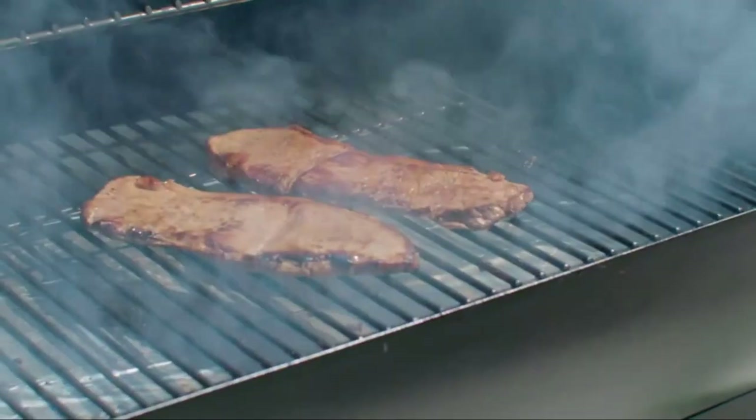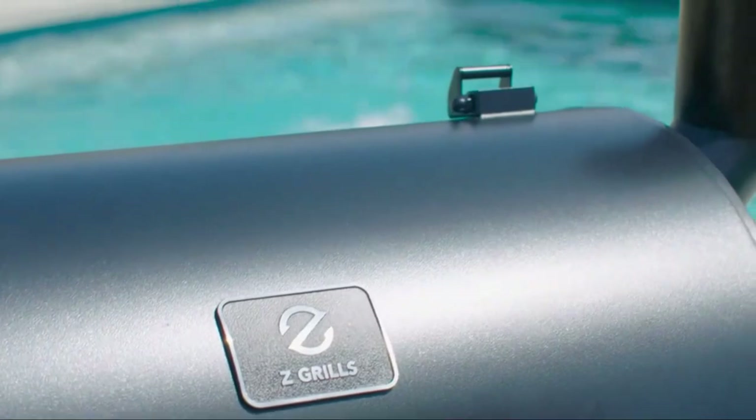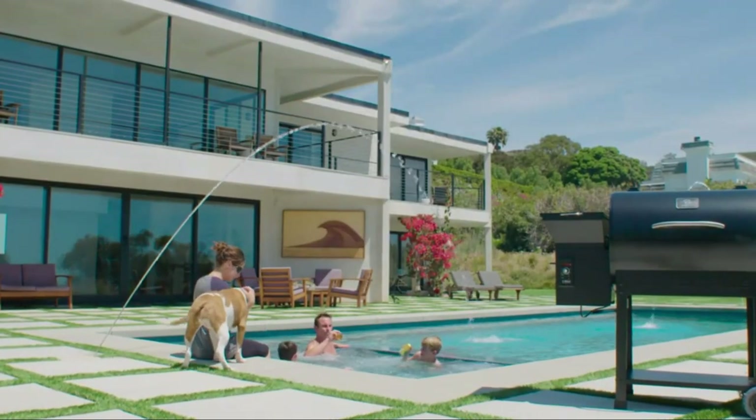Z-Mobile: smoke, sear, braise, barbecue, grill, roast, or chargrill your meat and vegetables to perfection in this sleek-looking grill that complements any backyard.